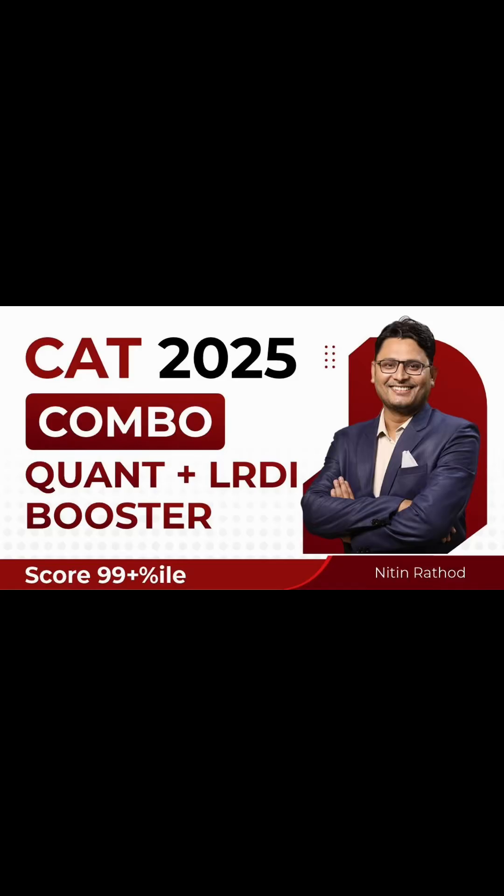Bodhi Prepa has launched a booster course — our flagship program of intelligent guessing, where you learn the art of selection: picking the right question and leaving the wrong questions. This will help your score in both the quant and LRDI sections. See you in class.